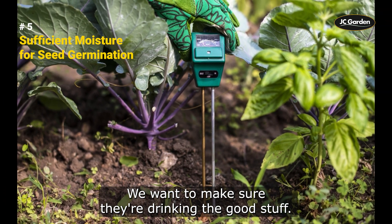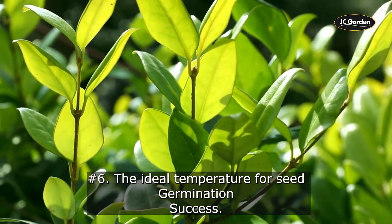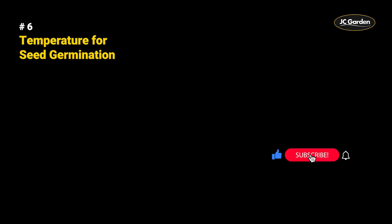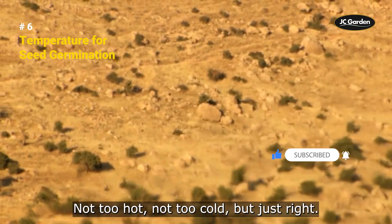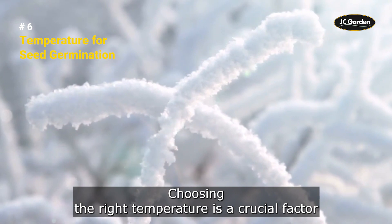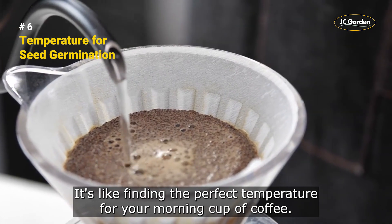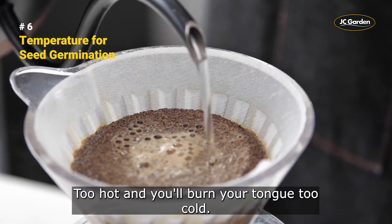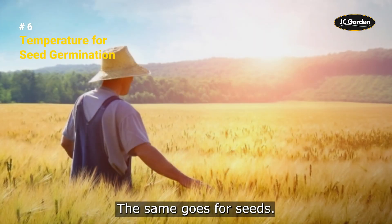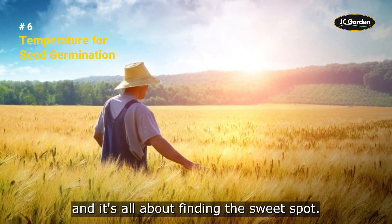The ideal temperature for seed germination success. Choosing the right temperature is a crucial factor in seed germination success — not too hot, not too cold, but just right. Different plant species have different optimal temperature ranges. Cool season crops like lettuce and spinach prefer temperatures between 50°F and 70°F, while warm season crops like tomatoes and peppers prefer temperatures between 70°F and 85°F.